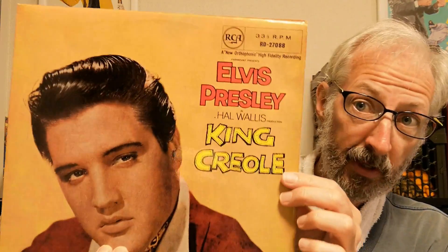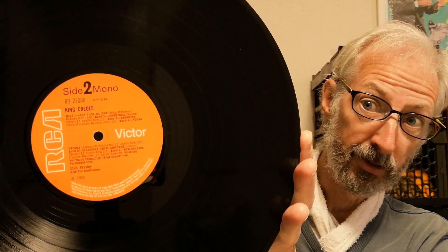Moving forward to King Creole — this particular copy is from 1969. You'll notice that even in the late 60s they were still releasing mono records in the UK. And this one has the small orange label design.